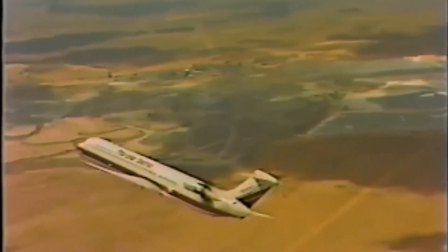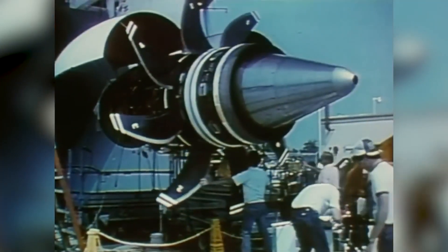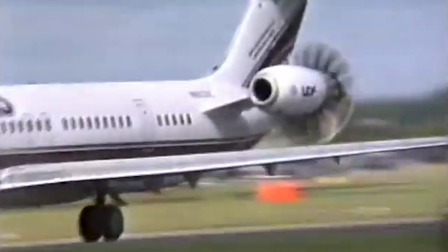While some argue that the noise issue was somewhat exaggerated, it's important to consider that modern engines like the CFM Leap and Pratt & Whitney's geared turbofans are significantly quieter than their older counterparts. Additionally, the late 1980s saw a drop in oil prices, leading airlines to become less enthusiastic about investing in a new, noisy aircraft that relied on unproven technology, despite its potential efficiency gains. With these challenges mounting, Boeing decided to shelve its plans for the 7J7 indefinitely. McDonnell Douglas also explored fitting these prop fan engines on an MD-80 derivative, but airlines showed little interest.